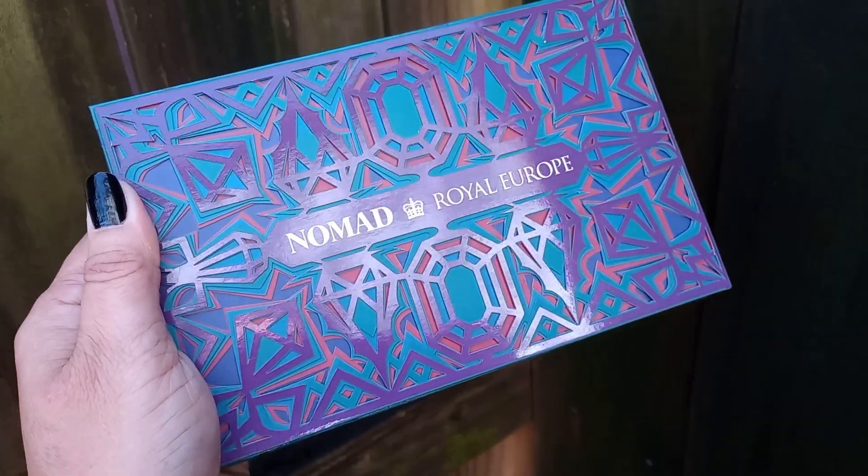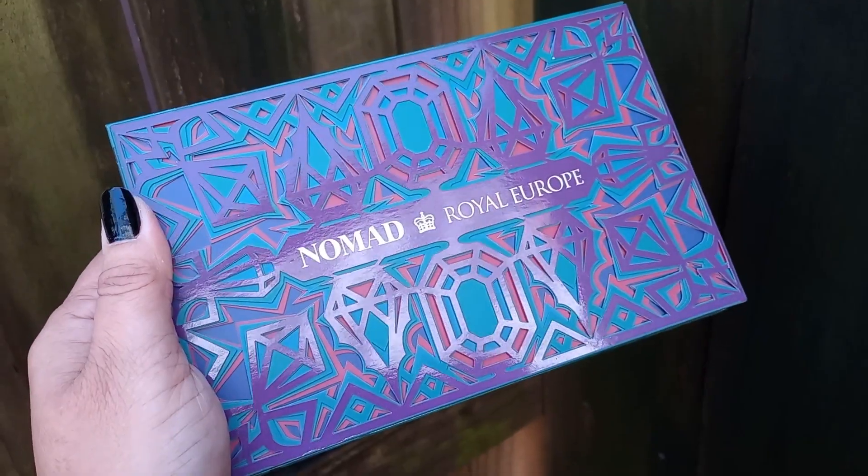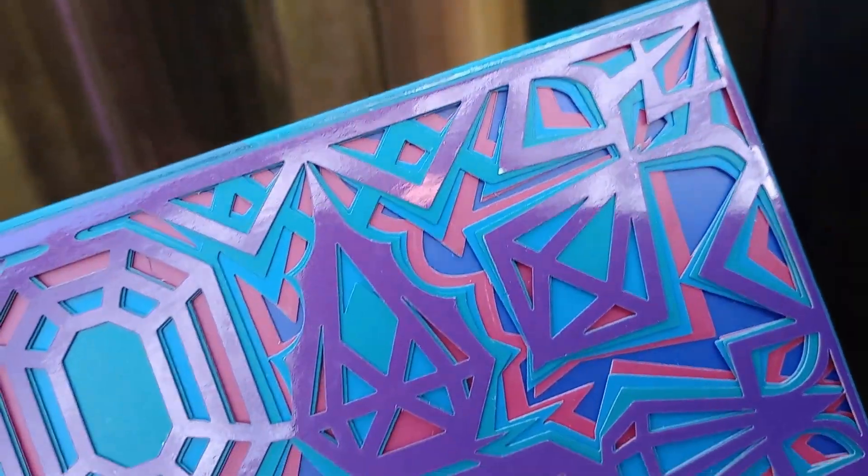With each palette they always include this little card, and on the back it has all the details explaining the color story, theming, and destination. If you are new to Nomad Cosmetics, each palette represents a specific destination — it could be a city, country, or specific landmark. I'm going to read through what's on the back of this card, and on screen you'll see close-ups of the packaging, embossings in the pans, and swatches.